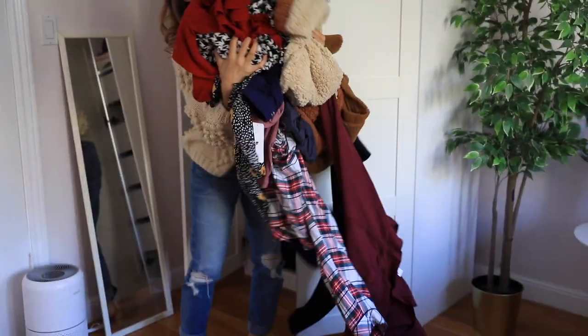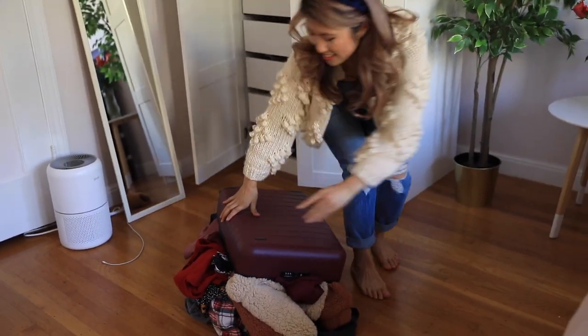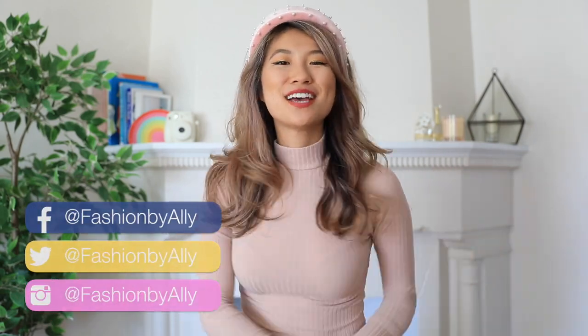I don't know about you guys, but whenever I'm packing it's just so stressful, especially when you're traveling internationally. Hey guys, it's Ali — welcome back to my channel! Today I'm really excited to partner up with Wish again for a travel essentials video.